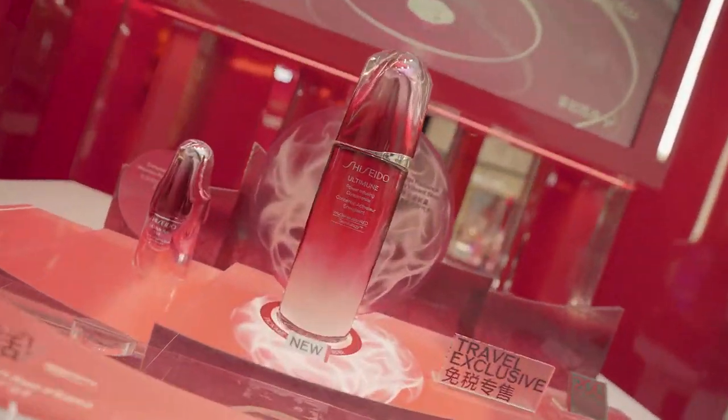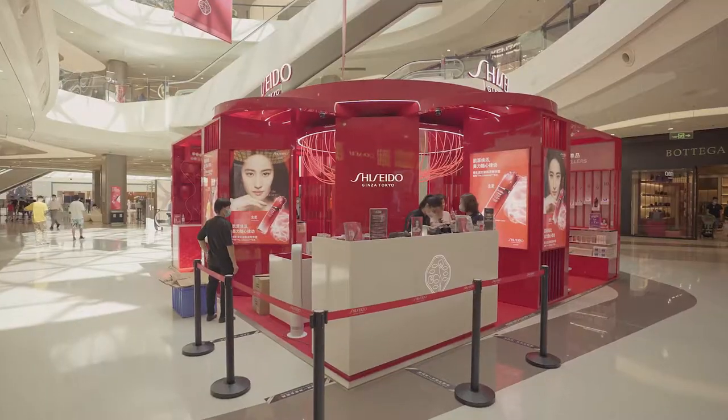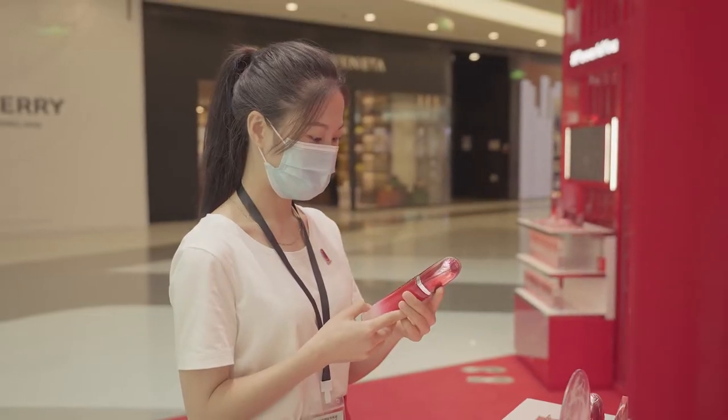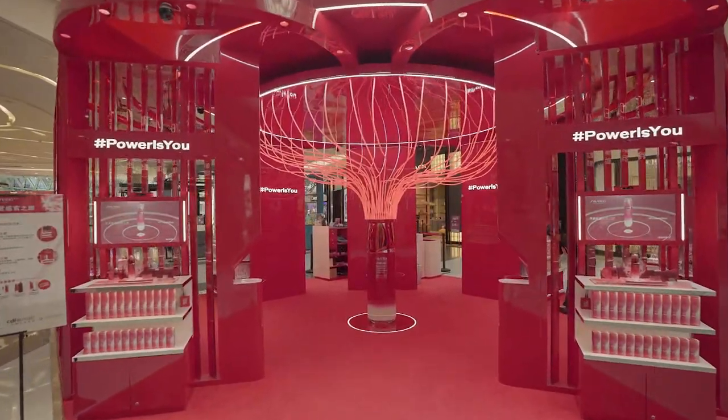To launch Shiseido's Ultimune 3.0 Skin Care Serum, we installed an interactive booth inside Hightangbei Mall where shoppers could test products by visualizing them on their skin in AR and for real, and dive deeper into their scientific benefits. At the core of the booth,